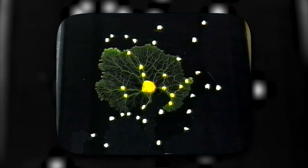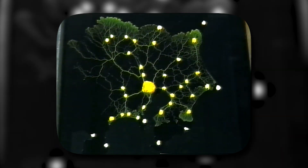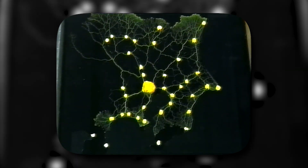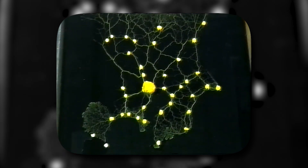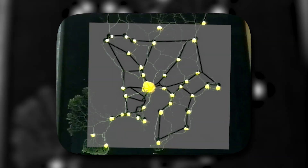Physarum avoids bright light, so scientists from Hokkaido University used it to simulate mountains, lakes and other locations on the map. The mold soon filled the space with a dense web of plasmodium. Eventually, it cleaned out its networks to focus on branches that connect the food sources. Now let us overlay the mold painting with the actual Tokyo Rail System.